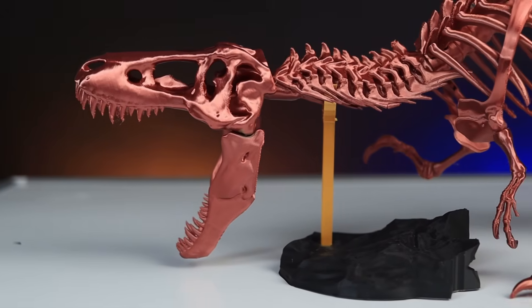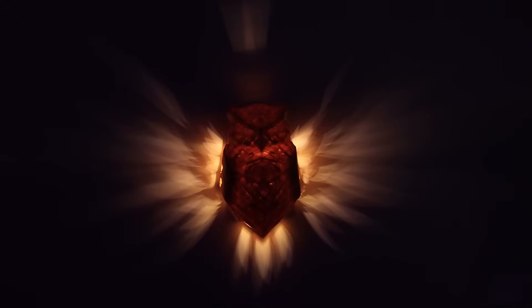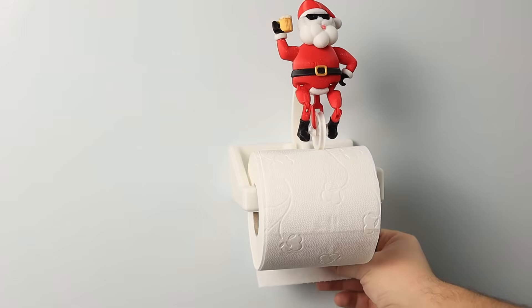Hi guys, Martin here. In this video I'd like to show you the coolest 3D prints I made last year.